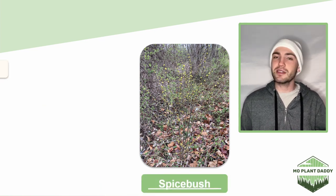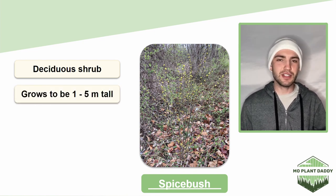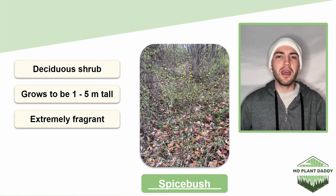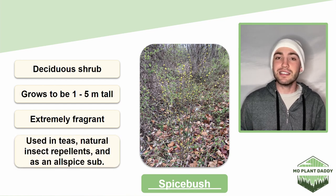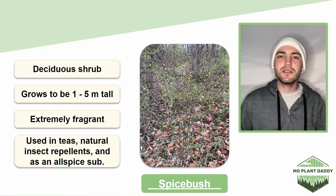Spicebush is a multi-stem deciduous shrub that grows to be about 1 to 5 meters tall. This species is most commonly known for being extremely fragrant. If its leaves, twigs, or fruits are crushed up they release a distinct smell. Spicebush has also been known to be used in a variety of different things such as cheese, natural insect repellents, and it's also been known to be used as an allspice substitute.